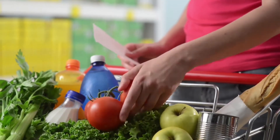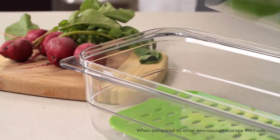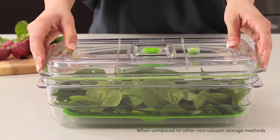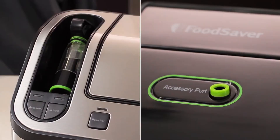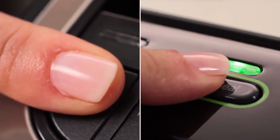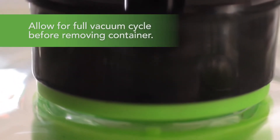The freshest ingredients are a top priority in our house. Our new FoodSaver Fresh containers keep the food we buy fresh longer. They work with my FoodSaver vacuum sealing system to pull out air, and the vacuum seal indicator assures a tight seal to protect my food.